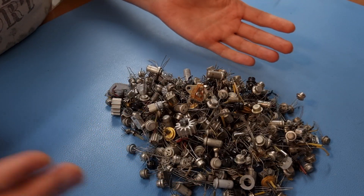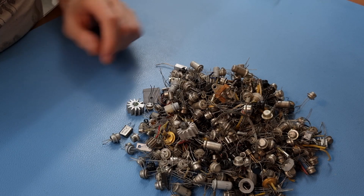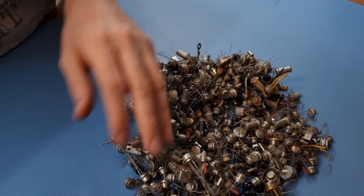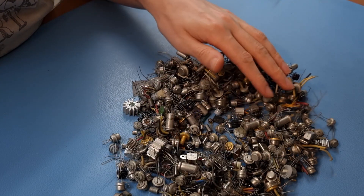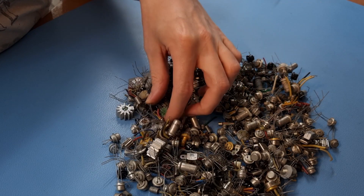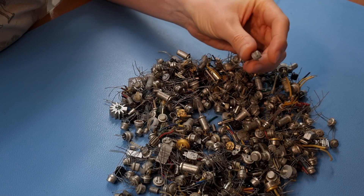So now this is what a kilo of transistors looks like. I think most of these are germaniums, and most of these are Soviets as well. I see a couple of crystals in here, a couple of heatsinks. Some of them look definitely used — like these ones for example, they are definitely used. But some of them do look new old stock, see, with these long legs.